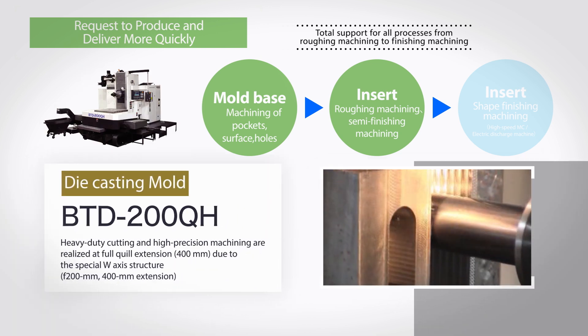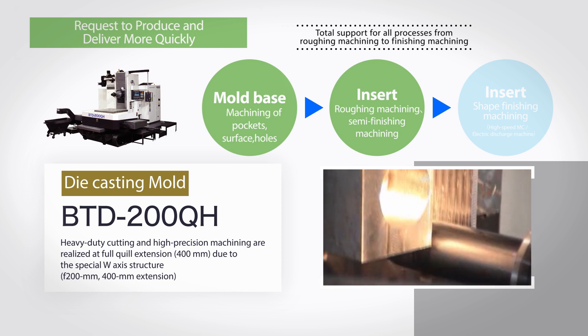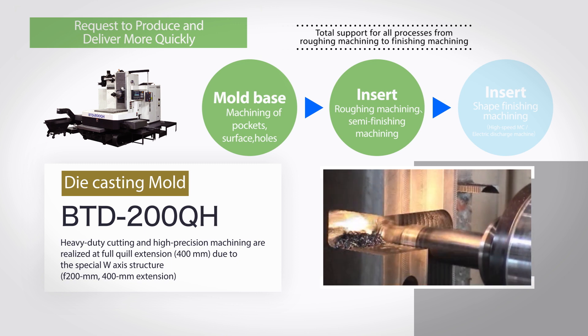The BTD 200 QH, with its latest version upgrade, is our best-selling machine. Its spindle with a special W-axis construction enables heavy-duty cutting and high-precision cutting whether the W-axis is extended or retracted.